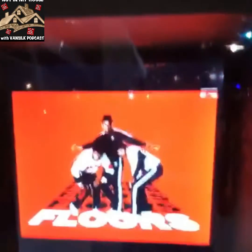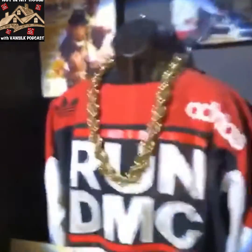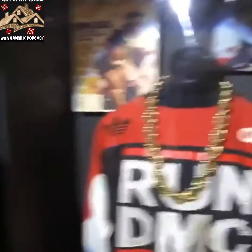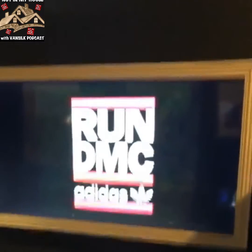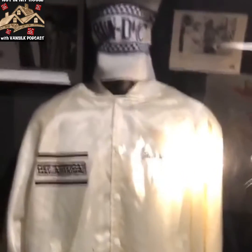And then Run-DMC official sneakers, an official troop jacket. Run-DMC — the real Run-DMC chain and the real Run-DMC custom Run-DMC Adidas jacket.